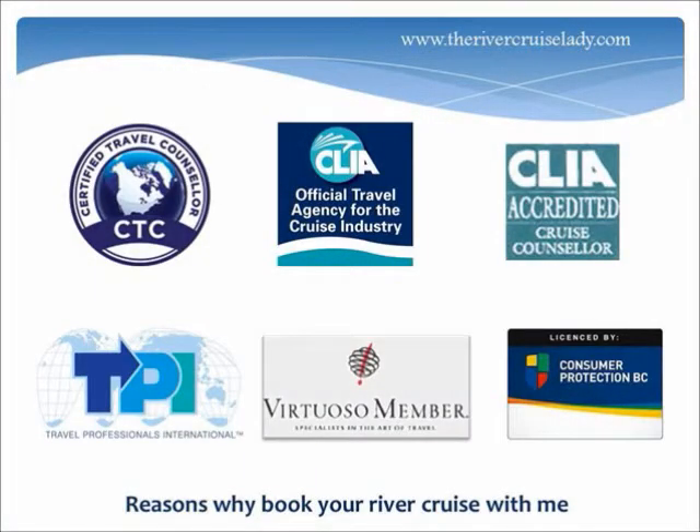Reasons why to book your river cruise with me: since I'm affiliated with Travel Professionals International and the Virtuoso Network of Global Travel Agencies, I have access to great group rates with AmaWaterways, and I've personally sailed with them, so I can answer any questions you may have about river cruising. I'm a certified travel and accredited cruise counsellor who's been in the travel industry for over 27 years, and I've travelled extensively, so when you travel you can do so with confidence. You'll get more personalized service and the backing of my consumer protection license simply by booking your river cruise through me.